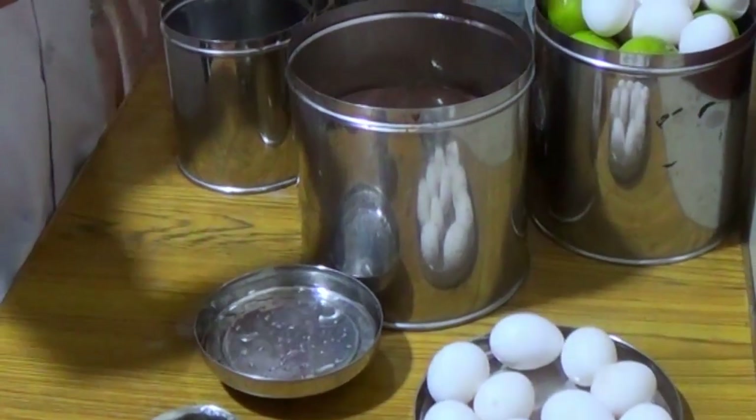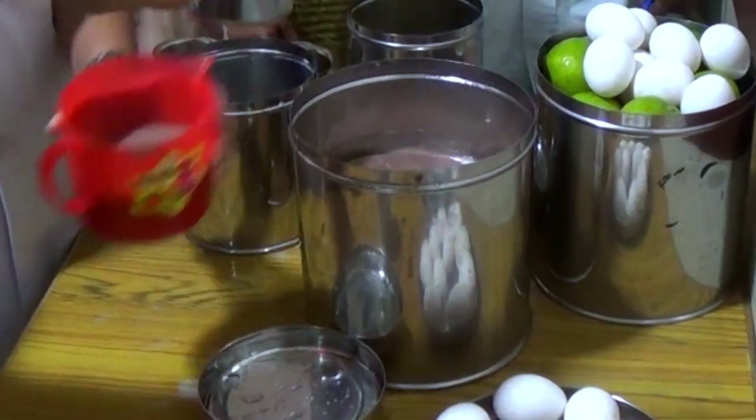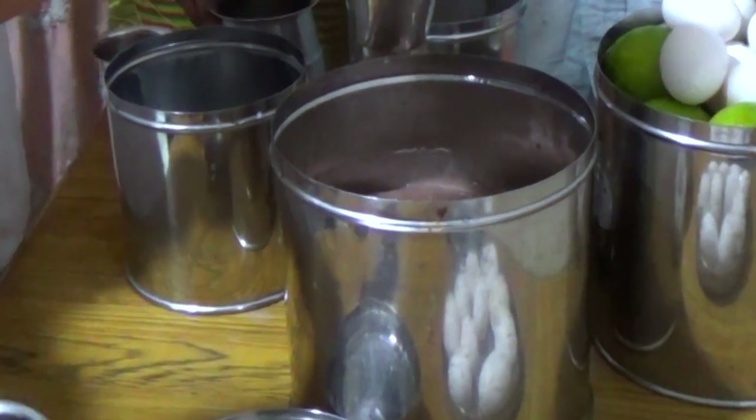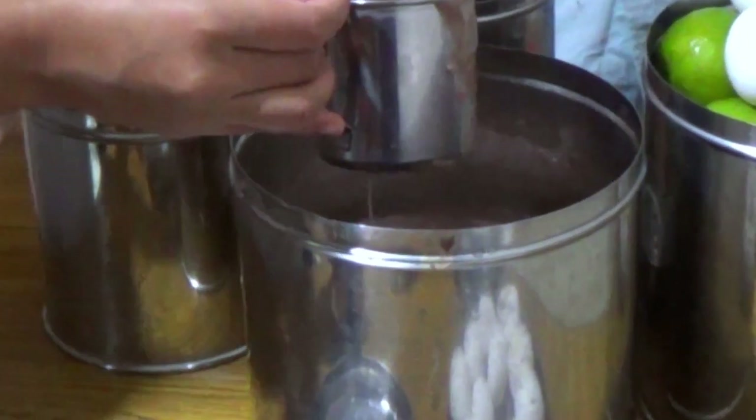We provide medicines and diet mostly free of cost. The diet will be prepared in the hospital according to individual patient needs. Our dedicated dietitian will help to individualize the diet plan.